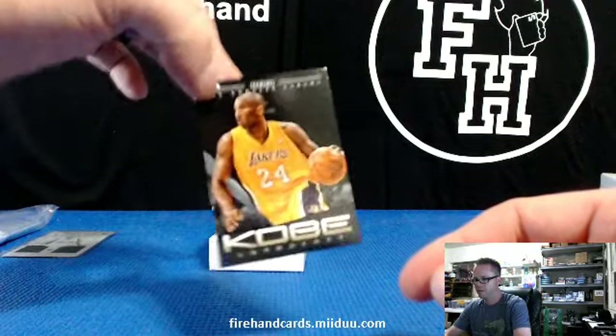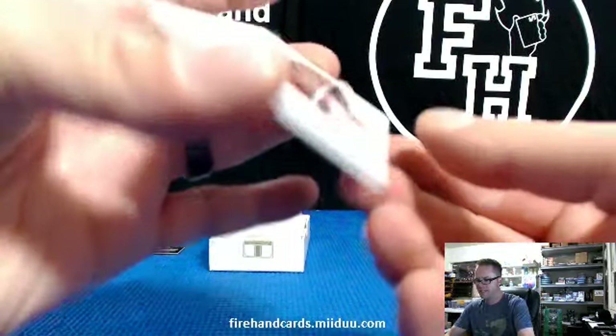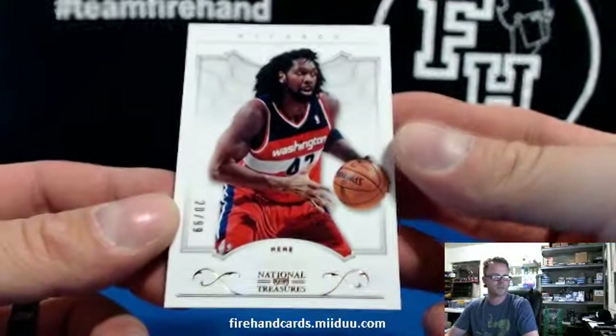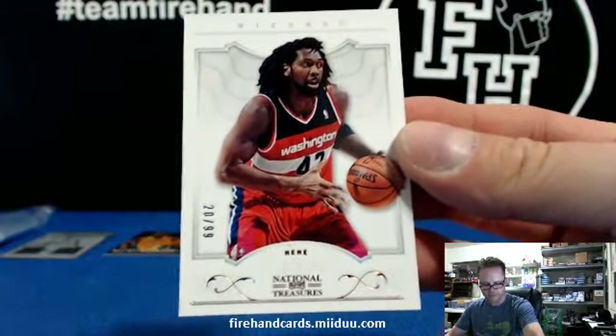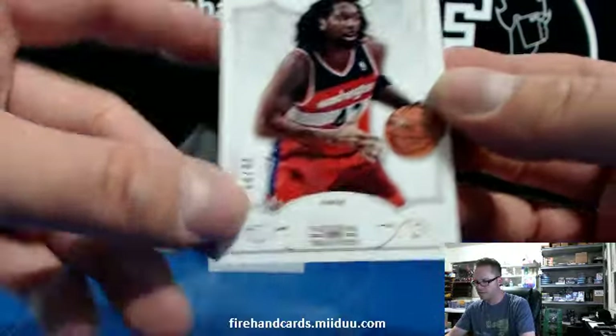Here's the Kobe Bean Bryant card. The base card is Nene, 20 out of 99, Wizards of Washington. Scotchy Black and Red Johnny's got the Wizards.